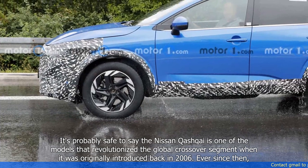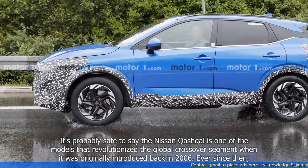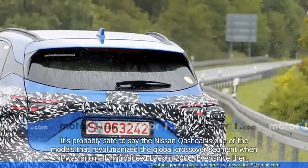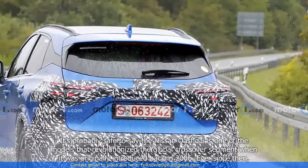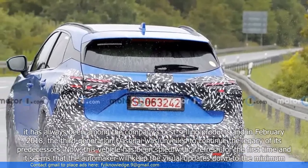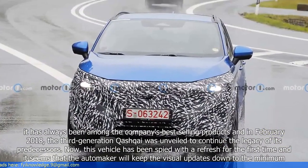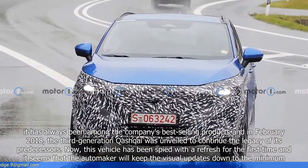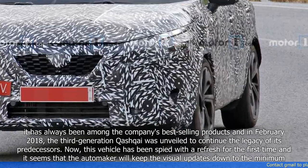It's probably safe to say the Nissan Qashqai is one of the models that revolutionized the global crossover segment when it was originally introduced back in 2006. Ever since then, it has always been among the company's best-selling products, and in February 2018, the third-generation Qashqai was unveiled to continue the legacy of its predecessors.